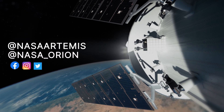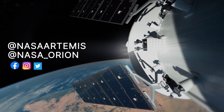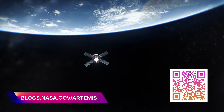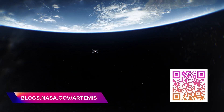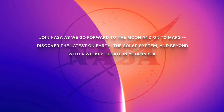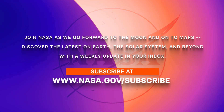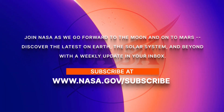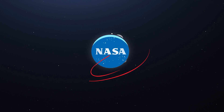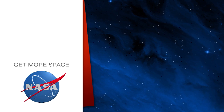Follow the mission online on Facebook, Instagram, and Twitter. Get the latest updates from the Artemis blog at blogs.nasa.gov/Artemis. Subscribe for more space.